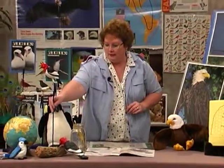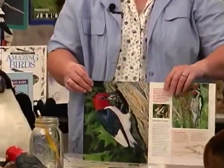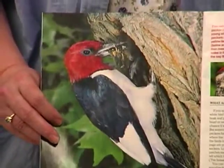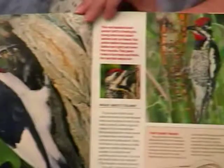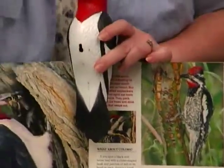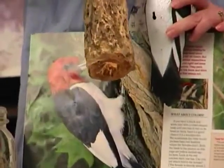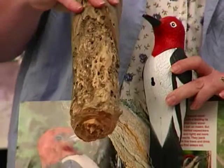I also want to show you something about the woodpecker. Here I have a plastic woodpecker, and here I have a picture of a woodpecker from Ranger Rick magazine. They're not only beautiful, but they are so neat. Woodpeckers have special equipment for drilling into wood. Let me hold up this piece of wood that has actually been worked on by a woodpecker or maybe some of his cousins.